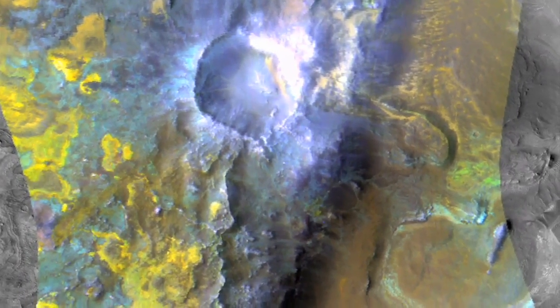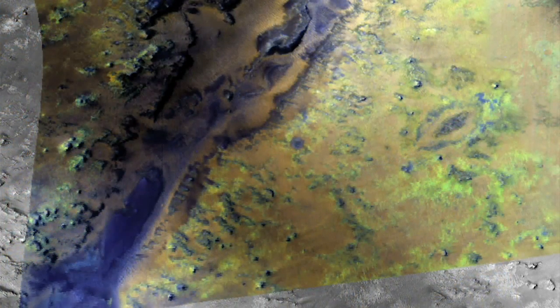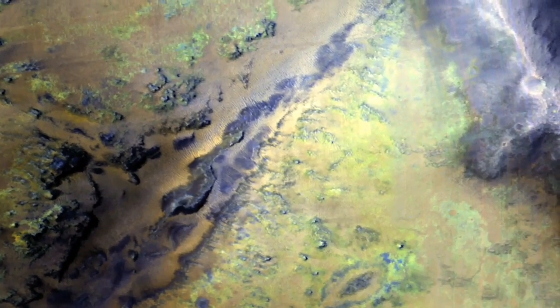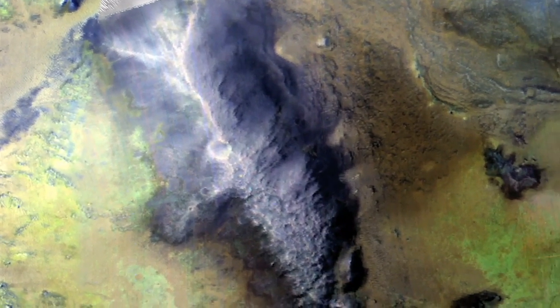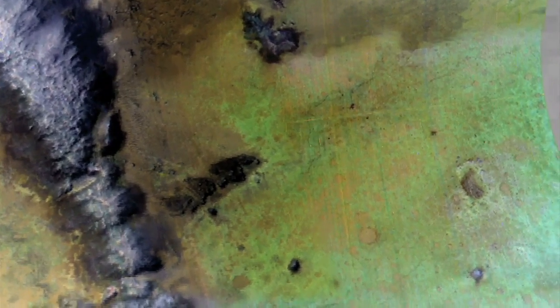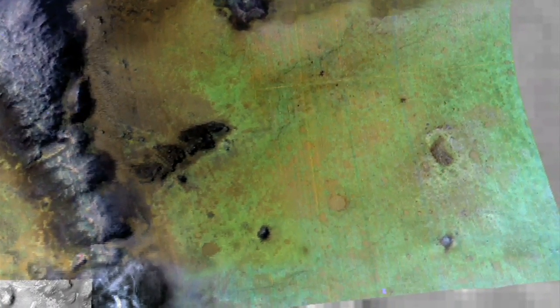Those green areas are regions in which carbonates are present. Carbonates indicate an environment that could have been conducive to life, and if not life today, could have preserved the signature of life that may have occurred in the past — that is, organic molecules should also be preserved today if they were ever produced on the surface. This very diverse area shows a complex mineral signature and also shows that there were many different kinds of water environments on the planet. Water was not uniform in its activity; it may have persisted in some areas longer than others, and its interaction with the rock has left us clues about what that ancient history was.